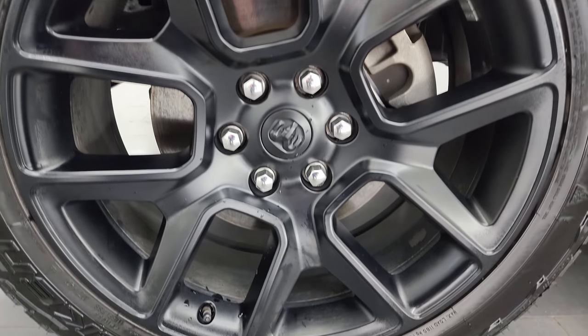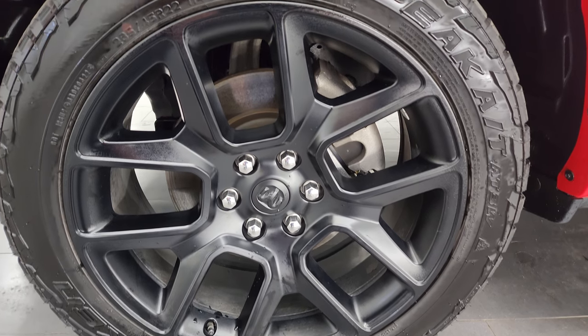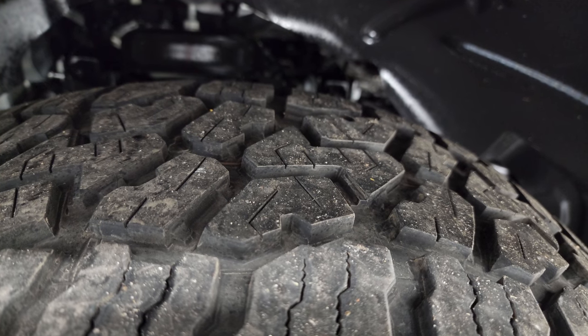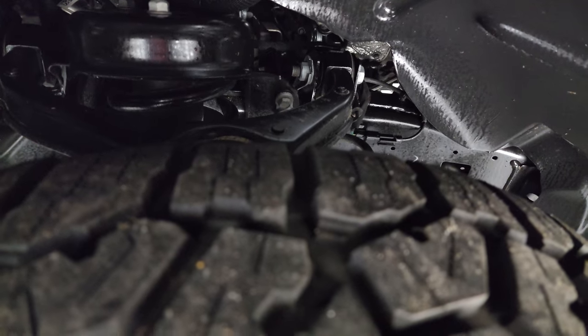This one comes with the 22-inch painted black alloy wheels and it has Falcon Wild Peak 285/45 R22 tires. I would say there's probably about 70 to 80% of the tread left on those tires. The frame is in really nice clean condition.